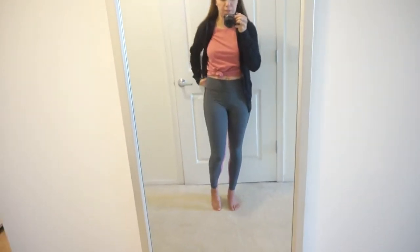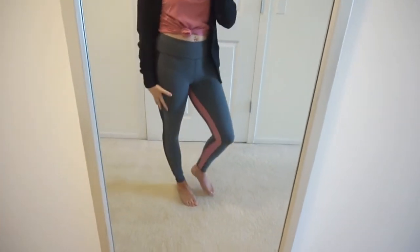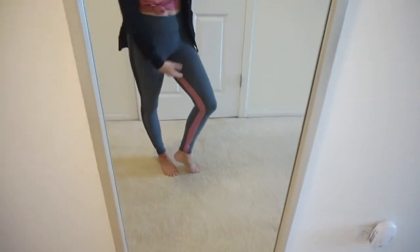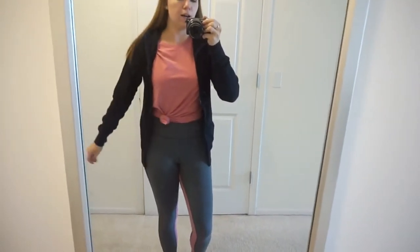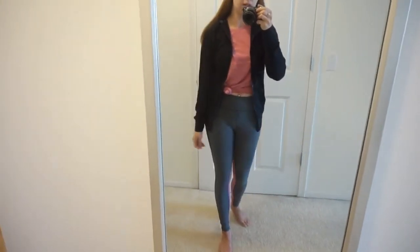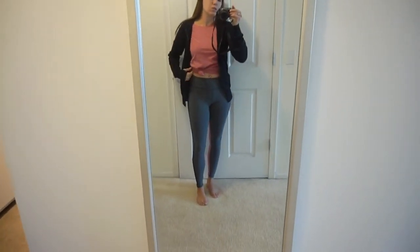Alright, so this is the first outfit. I'm going to start with these leggings because they are super comfortable. I have another pair in black, so I wanted to get these gray leggings — they have a black stripe down the outside and a pink stripe on the inside. I paired them with this pink cotton t-shirt, really soft and comfortable, just tied up, and then I also have this black hoodie. It's a little thin but it's summer, and the best part is it has thumb holes — thumb holes are kind of a deal maker for me.